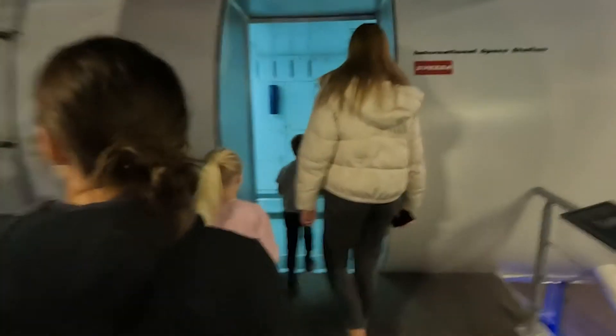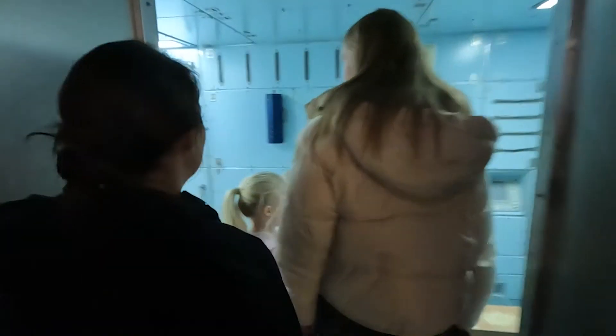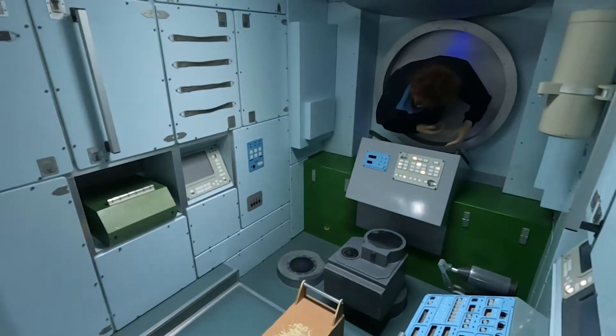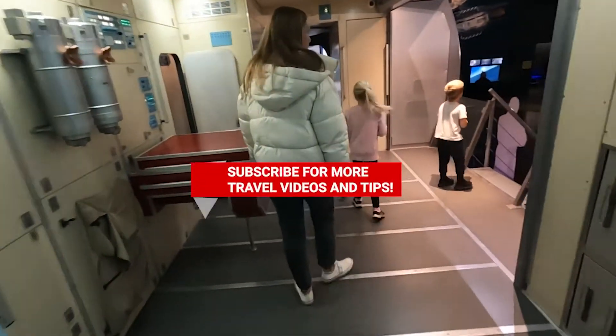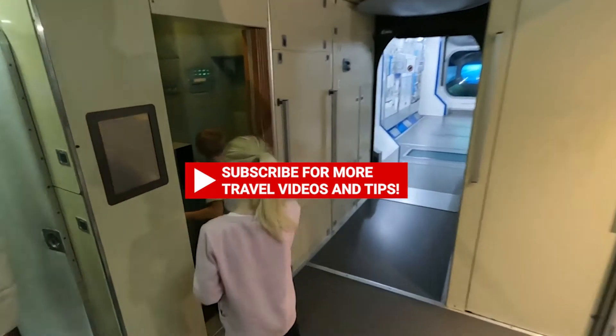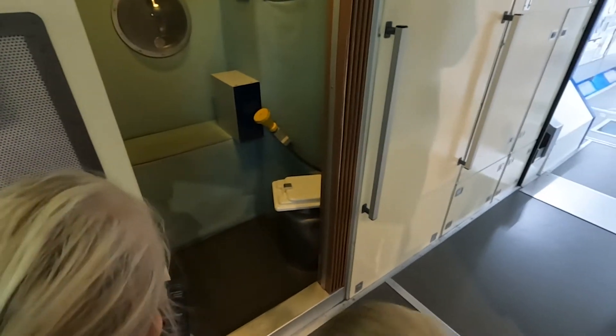So we're now entering the International Space Station. Is it a toilet? Of course there's a toilet — they were up there for months at a time. That is a toilet. That's weird.